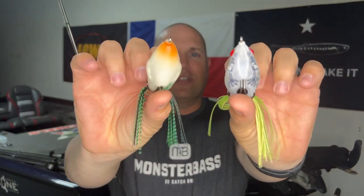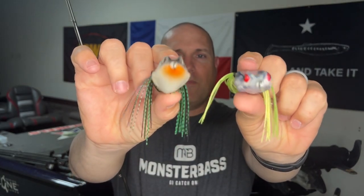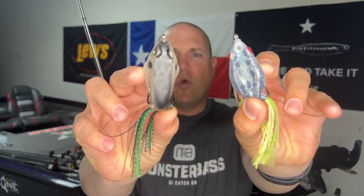I'll throw the popping and walking frog almost 90–95% of the time. The only time I don't is if I'm fishing heavy pads or really thick vegetation where I don't have room to really walk it. In that case, I will throw just what I call a normal hollow body frog. Some people call it a walking frog as well — they'll walk a little bit. This one's a KVD, I think it's called the Sexy Frog, and this one's a Castaic frog. Both of them, again, super soft with great hooks. I'll throw both of these in and around lily pads or really thick vegetation, but if there are any gaps or holes in the cover, I'm throwing the popping frog or the walking frog.